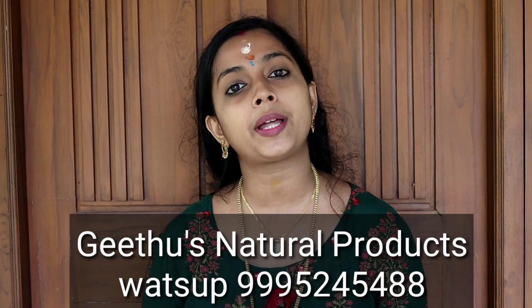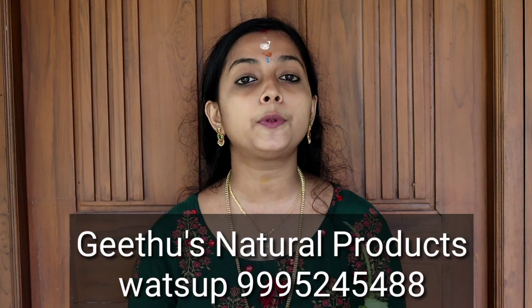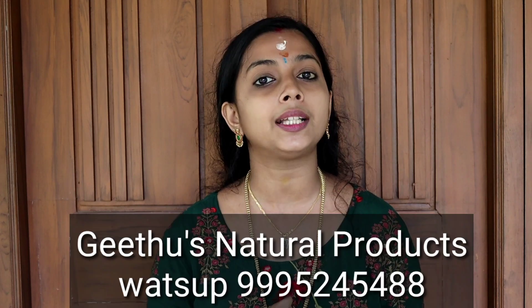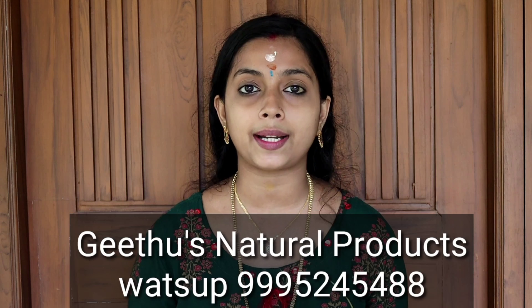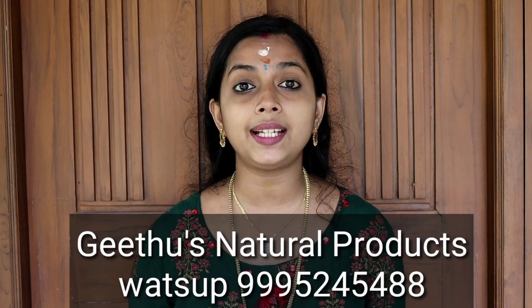I am going to show you all the results. We have got a pack of skin whitening face and body. I am going to show you all the products — all 4 products. This is not available on my website.